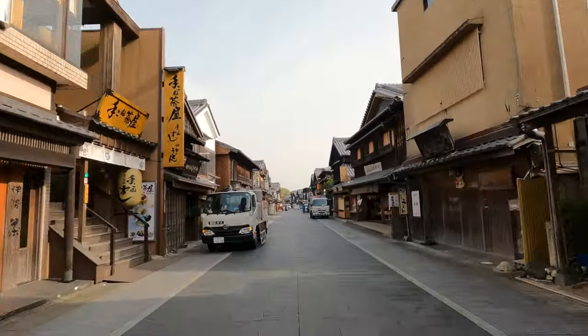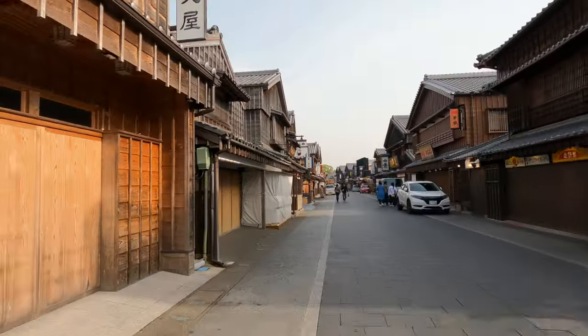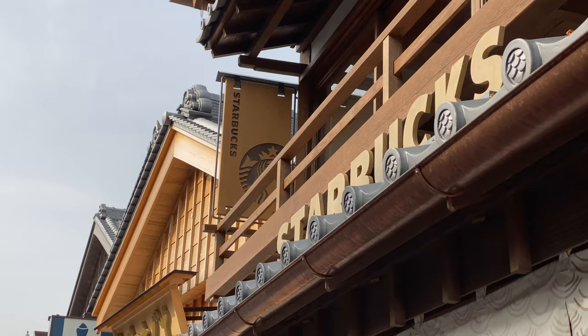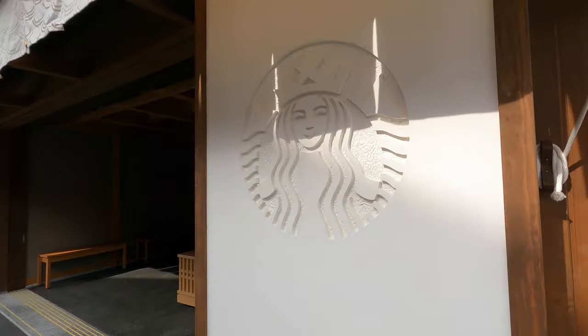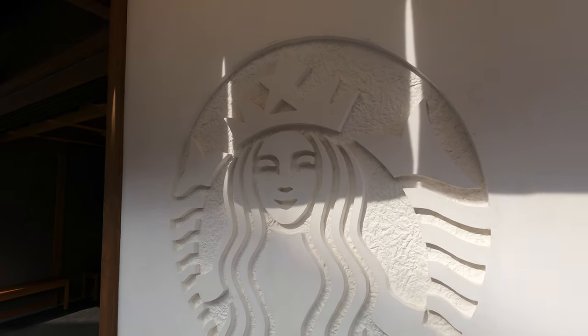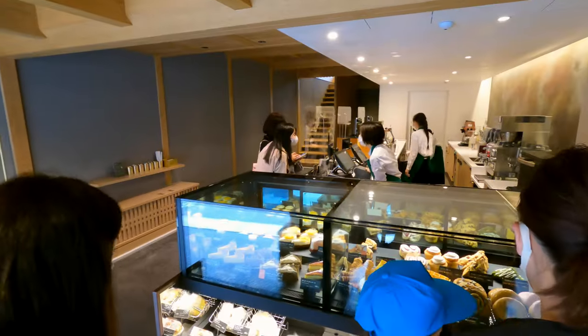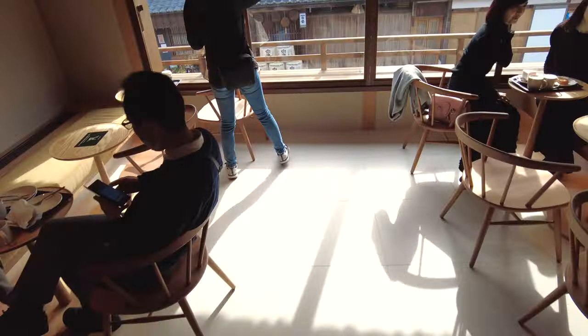What better way to start a holy journey than going to an ancient Japanese coffee shop known by the locals as Starbucks? All jokes aside, this was actually a really nice Starbucks — probably my favorite — as it had a great exterior design, a great interior design, a really relaxing feel, and a view of the old-school road that we walked up.